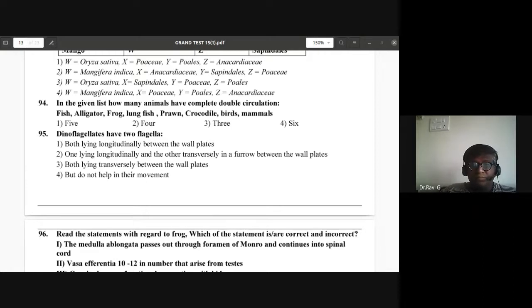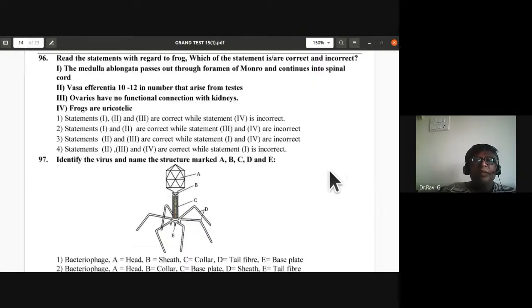Question 96: Read the statements regarding which are correct or incorrect. The medulla oblongata passes through the foramen of Monroe and continues into the spinal cord. Vasa efferentia 10 to 12 in number arise from testis. Ovaries have no functional connection with kidneys. Frogs are uricotelic. The second and third statements are correct while the first and fourth are incorrect.